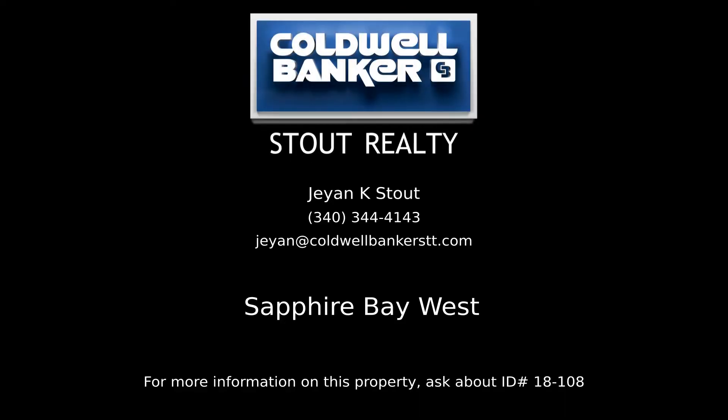Contact Jan Stout, your Coldwell Banker real estate professional in St. Thomas, for complete details on this property.